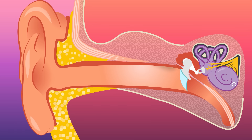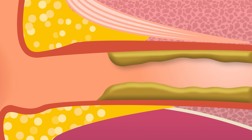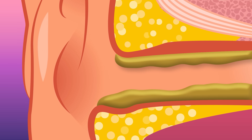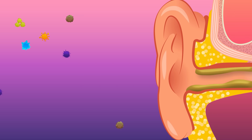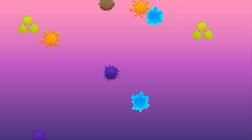The stuff we call earwax has a more scientific name: cerumen. It's made by glands deep in the ear canal and slowly oozes its way towards the opening of the ear. As icky as it might seem, earwax is actually good for you. The sticky cerumen acts like a protective barrier for the super sensitive skin inside your ear.